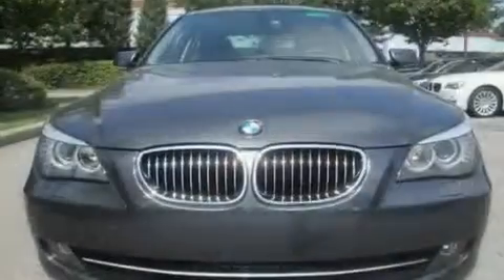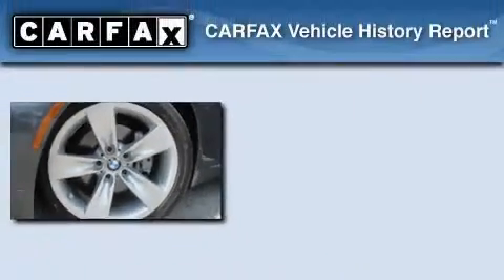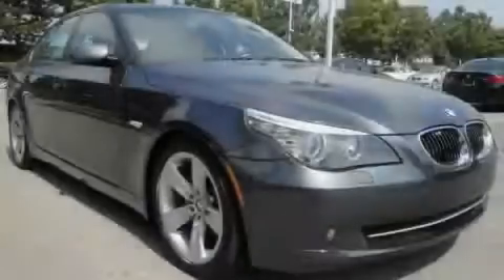With an EPA estimated rating of 28 miles per gallon on the highway, this automobile pays off in the long run. This BMW has had only one owner, and it qualifies for the Carfax buyback guarantee. Please call today to reserve this vehicle for a test drive.